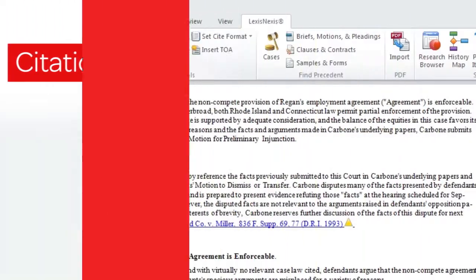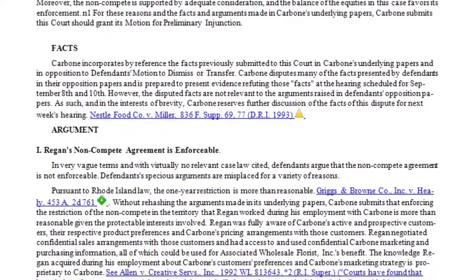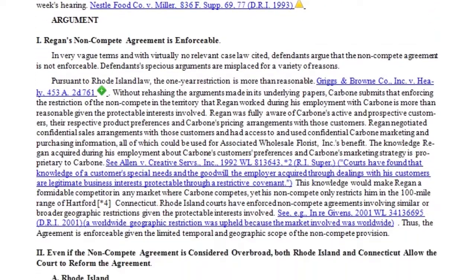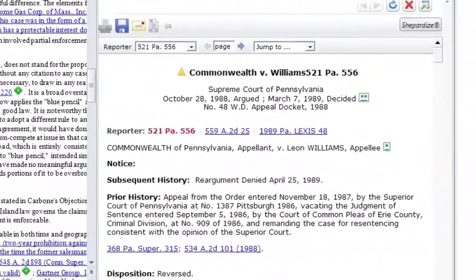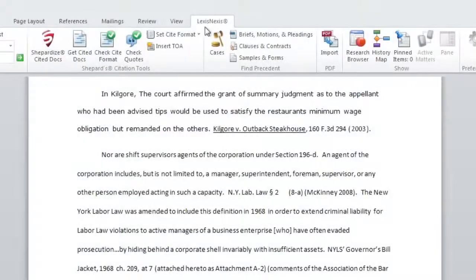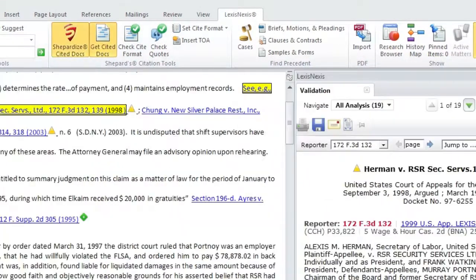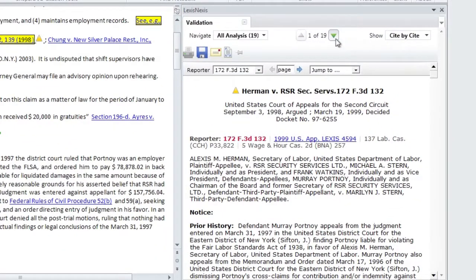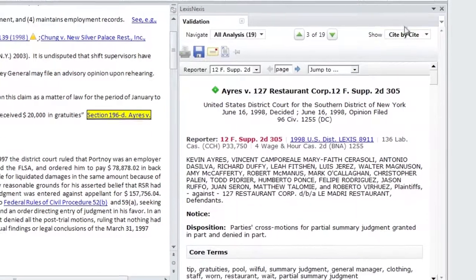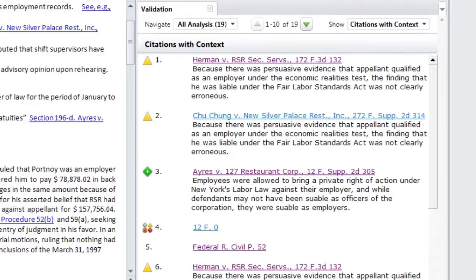Within the Shepherd Citation tools, Shepherdize Cited Docs allows you to view all citations along with live Shepherd signals within a document. You can quickly understand whether the sources are accurate and up-to-date while identifying additional authority on point. The companion feature, Get Cited Docs, generates a virtual stack of all laws cited in your document in the order in which they appear. You can now review full cases, generate citation lists, and view citations with context without leaving your document.